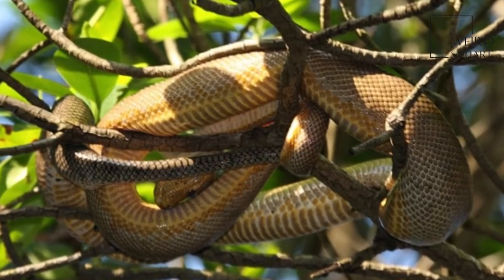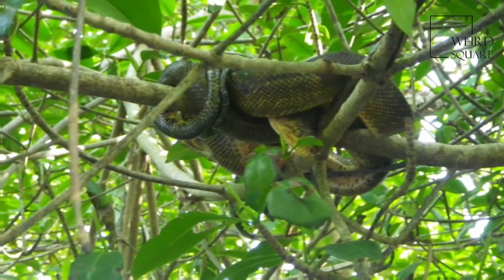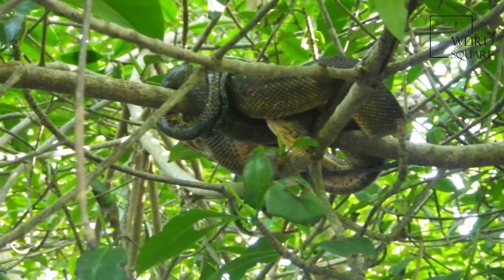These animals are notorious for being very aggressive, although as with all snakes this varies. These animals also have very long needle-like teeth.